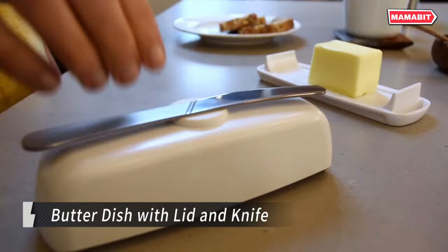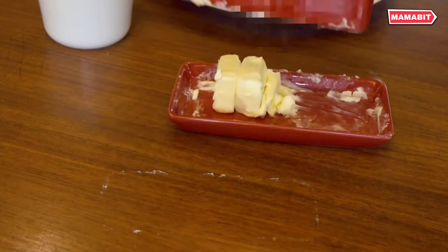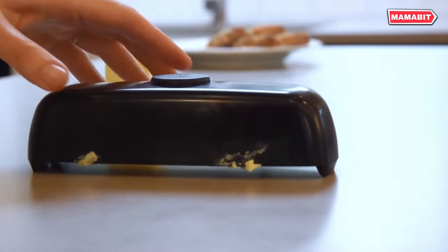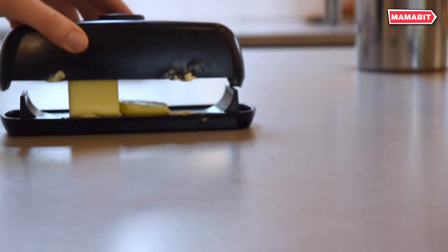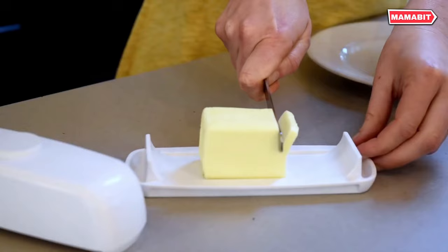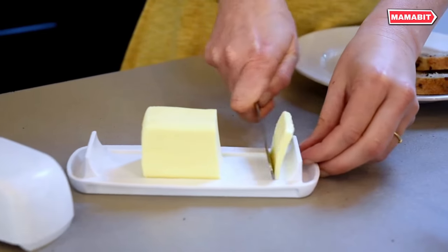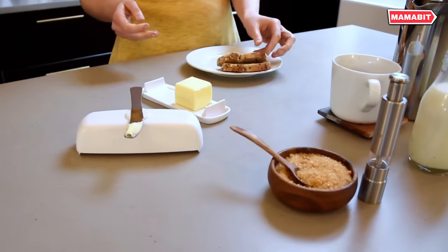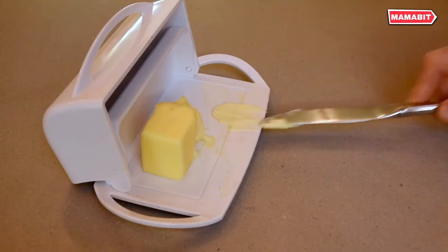Elevate your butter serving experience with the Butter Hub. This reimagined butter dish features a convenient magnet in the lid that keeps the included knife secure, allowing for easy one-handed carrying. The clever design prevents messy butter rings on your counter, with extended feet on the lid. Curved ramps make scooping butter effortless for everyone, even kids.